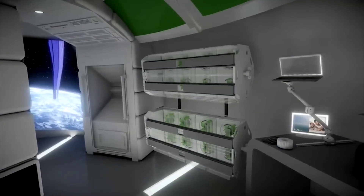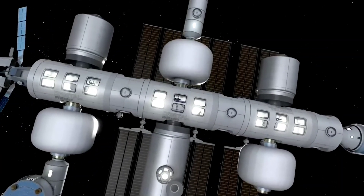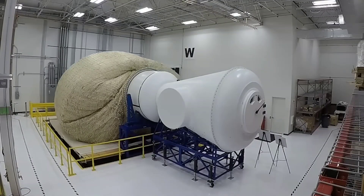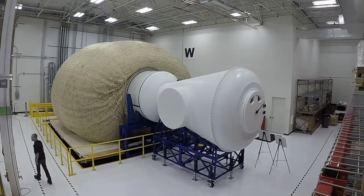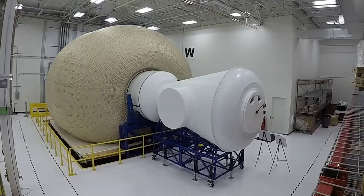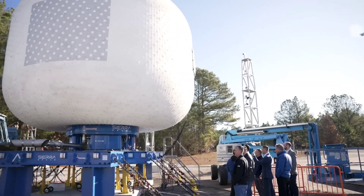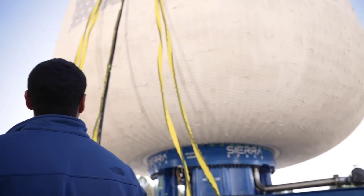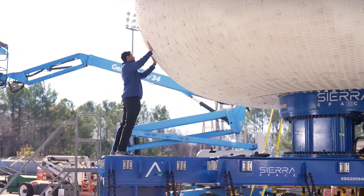In space exploration, significant moments occur when crew members experience transitions. The modular nature of the habitat allows for additional components and accommodating more crew members, with a vestibule acting as a connector between segments. The first full-scale test of this habitat took place in Huntsville, Alabama, with support from NASA.